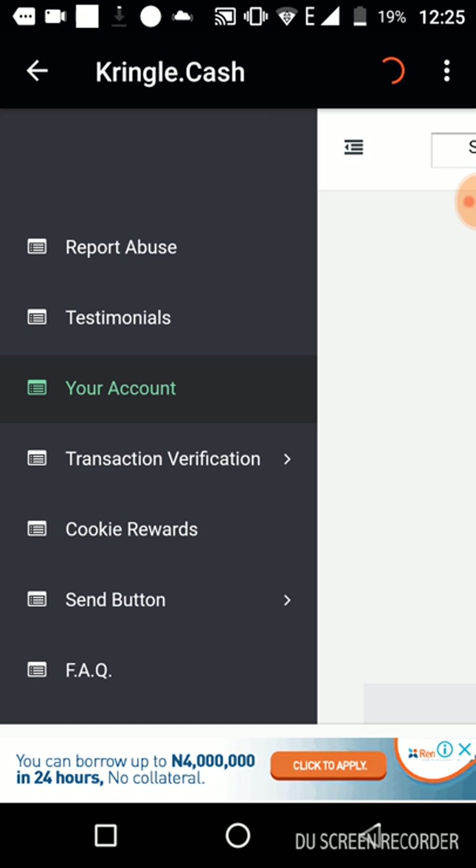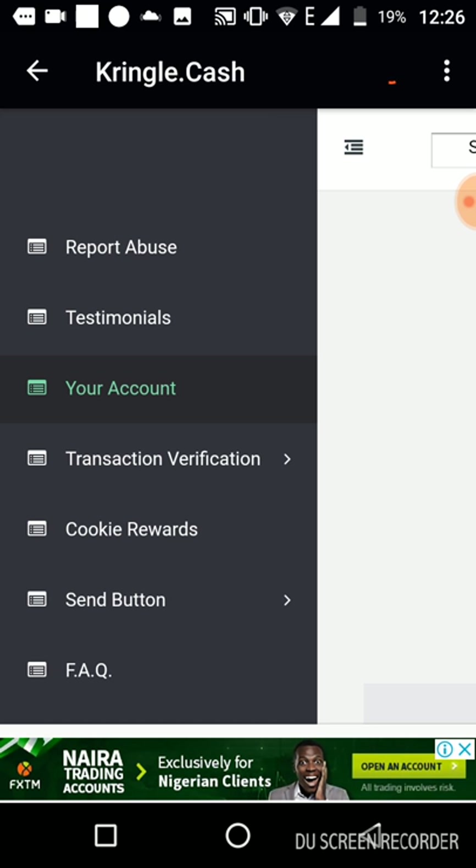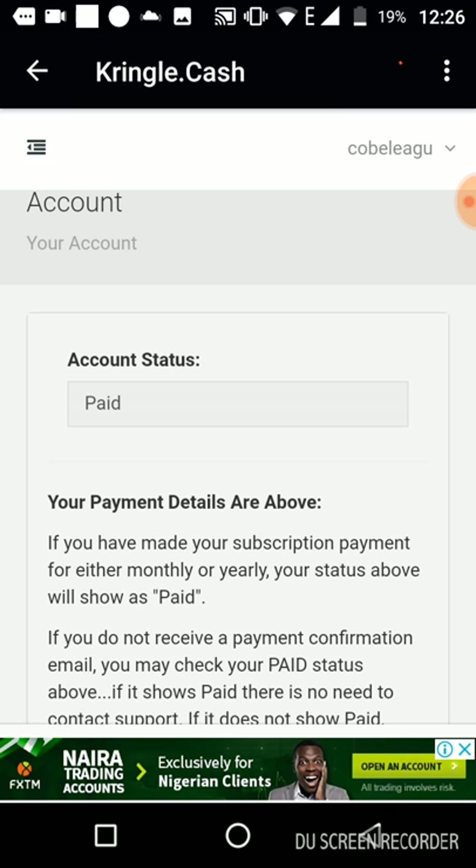Some of the improvements that have been made include making it easy to copy the address and copy the amount you want to pay. Another improvement is the increased speed of updating your payment status. Instantly, the moment you click the button to copy the address, the system is already waiting for a transaction to be done to that address. Once it recognizes the transaction done to the address given to you, it updates your payment. If within an hour it doesn't happen, you simply submit the transaction details.